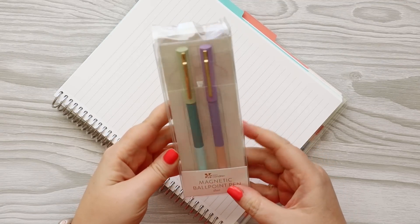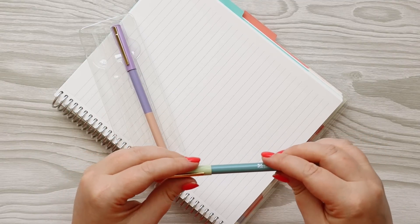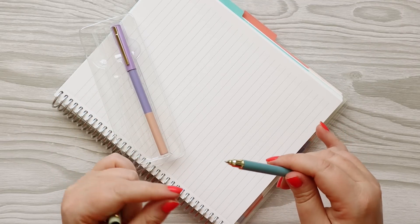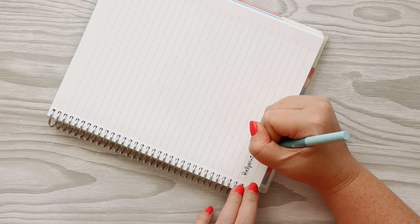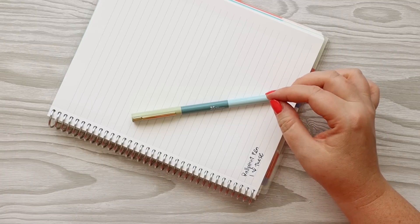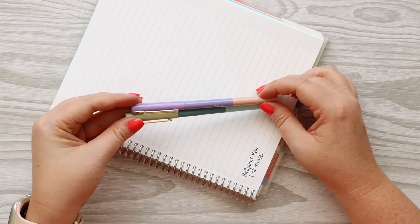Next up we're going to do the magnetic ballpoint pen. The lid is magnetic — that's cool. These have a better tip that just comes right off. These actually write really nicely. I'm not a huge ballpoint pen fan, but these feel kind of gel-ish — they're really nice. I would actually use these. You have this one that's green to blues and this one that's purple to pink. I like these a lot. I think I would buy these.